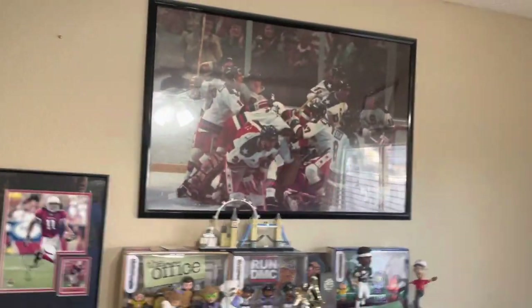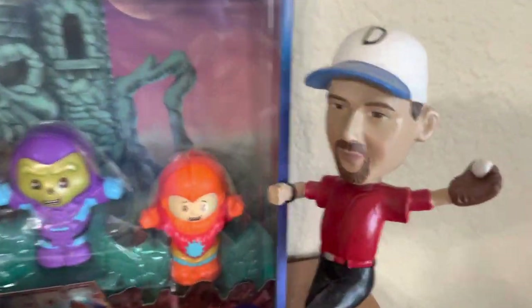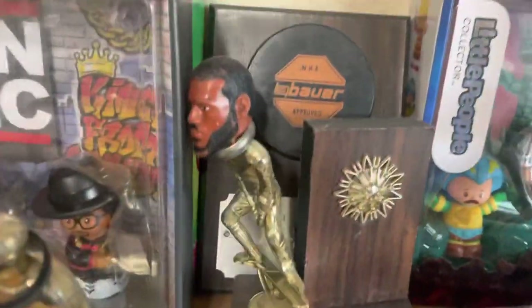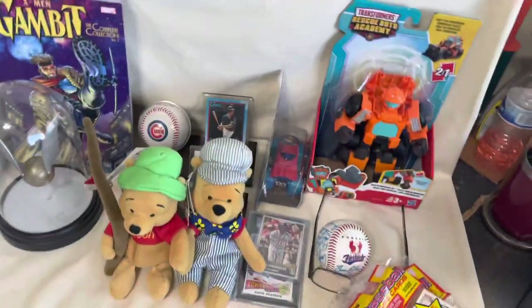Let's go up here — we got the Miracle on Ice celebration. We got some stuff up here. We got Walter Payton, these cool little figurines. We got He-Man, Run DMC, and the office behind there. A couple of my trophies right there. I took a LeBron hit and put it on top of my trophy — why not. I think that's it, let's turn back around.